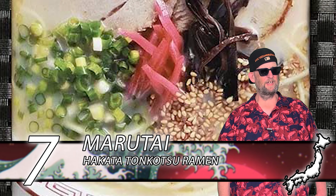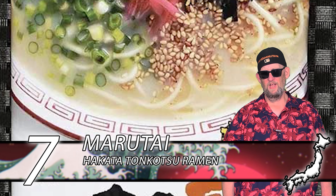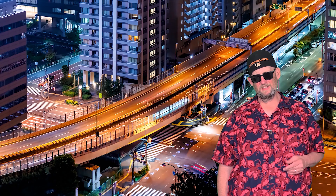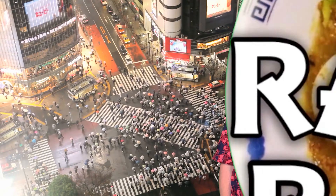In at number 7, we've got Marutai with their Hakata Tankatsu. This one is very easy to find — you'll find it all over the place. Again, you've got a straight noodle that's very good, and a tonkatsu broth which is very savory, with nice pork and garlic flavors intermingling, nice oiliness. Everything about this is nice. Be nice to yourself — give it a try.